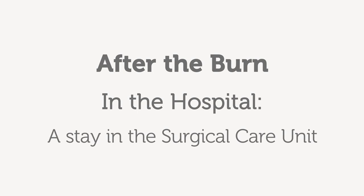When your child is admitted to the surgical care unit, there are some things you'll need to know. Our surgical care unit is a place where your child will receive comprehensive care from your health care team.